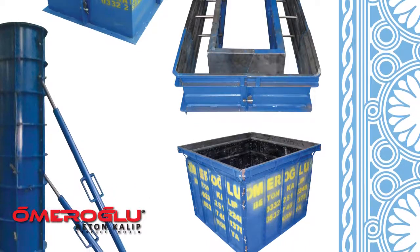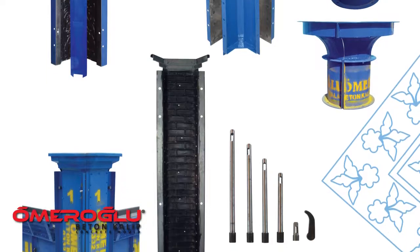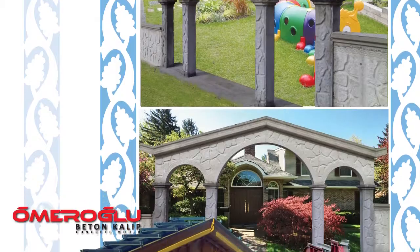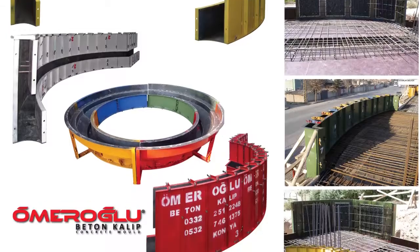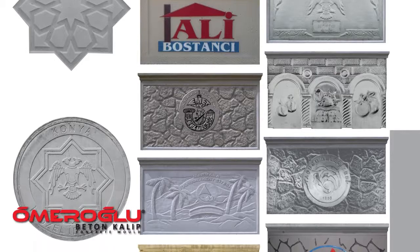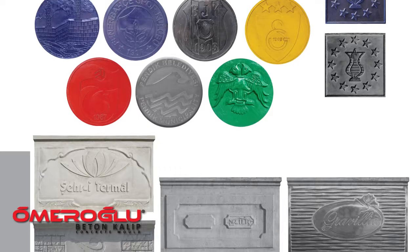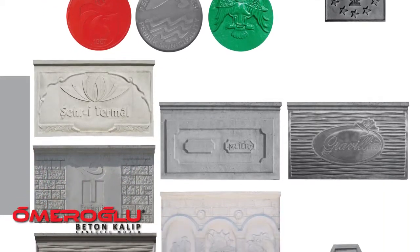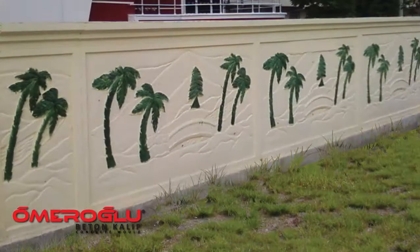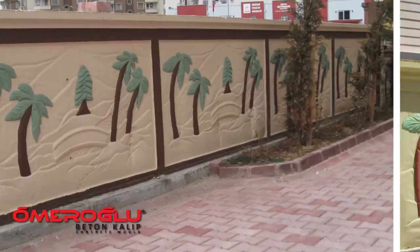Moreover, you can paint the modern, elegant image and patterns that Omerolo Beton Kalıbları has created in the concrete with any color and chrome them, because Omerolo formworks offer you an even, smooth, and quality surface. The images you may have on your balcony and garden walls are limited only by your imagination. Omerolo can engrave the name of your company on the concrete formwork and, if you wish, your special logo. Now the tulips are sprouting from the concrete, the palms are growing, and water is flowing under the bridges.